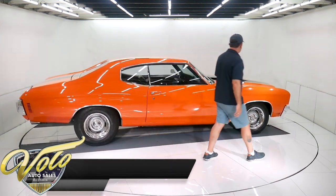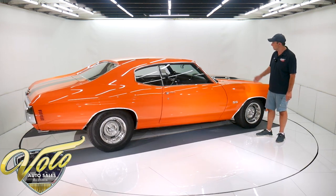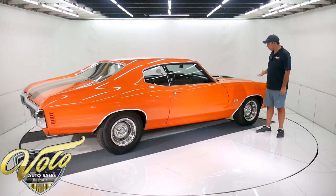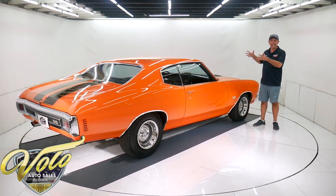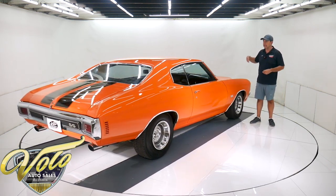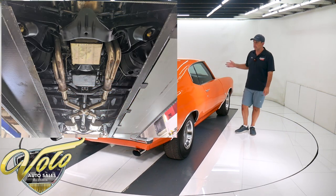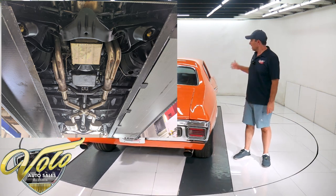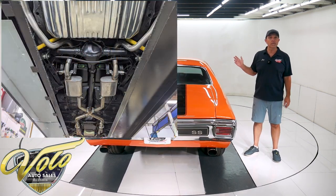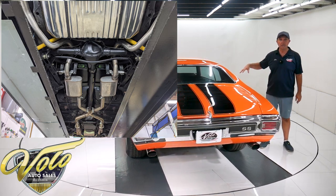The front end looks like it's been rebuilt. You can see a lot of new bushings and components and parts. Looking up at the motor, it's got an anodized oil pan and extra capacity pan, so you've got extra oil in there — helps it run cooler. It's a Turbo 350 automatic transmission. It's got posi in the back. It's got the F41 suspension, which means it has sway bars front and back and the boxed rear control arms.